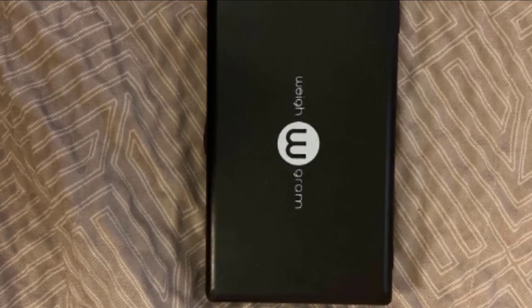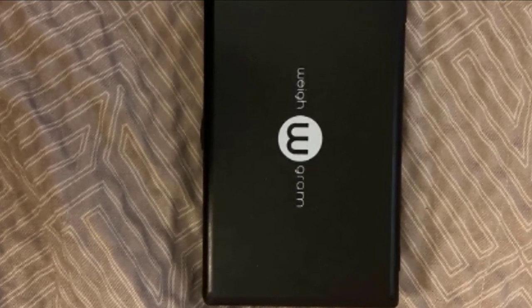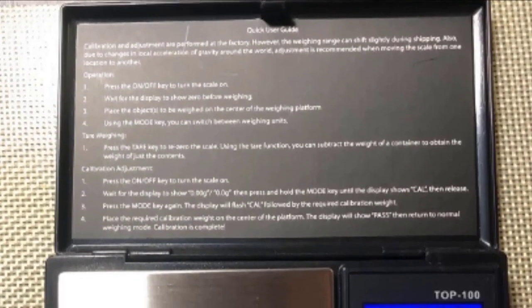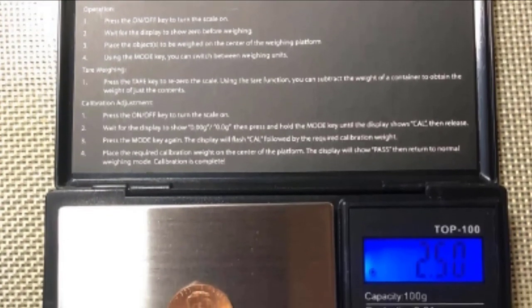There are three function buttons: one to power the scale on and off, one to change measuring units, and the third for resetting the weight. The scale is programmed with a 60-second automatic shutoff feature to conserve the two triple-A batteries, which are not included.